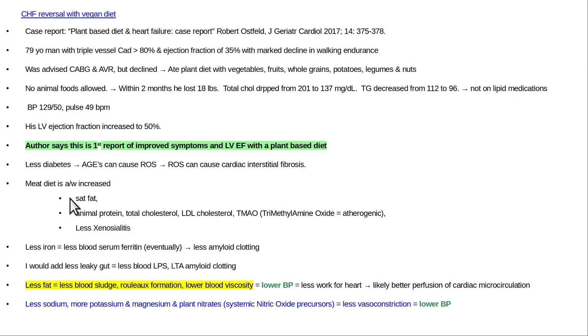Additional mechanisms: eating less fat means less blood viscosity due to blood sludge. Less animal protein reduces hyperlipidemia, total cholesterol, and LDL cholesterol, leading to less clotting and less blood sludging. LDL and chylomicrons of fat act as bridging molecules. You get less TMAO with no animal foods, less Neu5Gc, less iron overload, and less leaky gut because of more dietary fiber and less fat — resulting in less amyloid clotting. All these things contribute to lower blood viscosity.